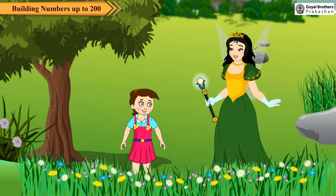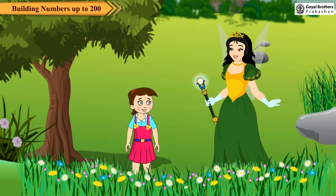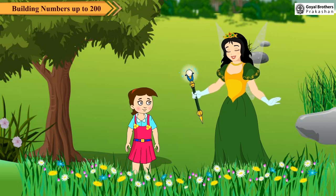Today was my first day in class 2. New classroom, new books. It was a nice day. I enjoyed a lot today. What did you do on the first day, Neha?